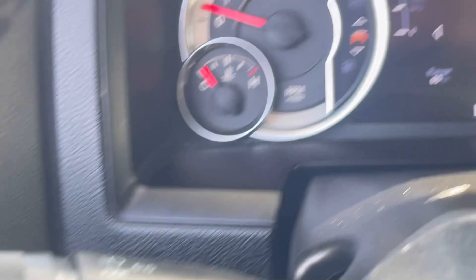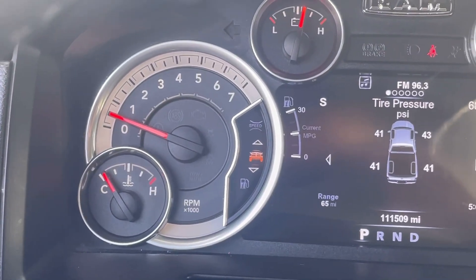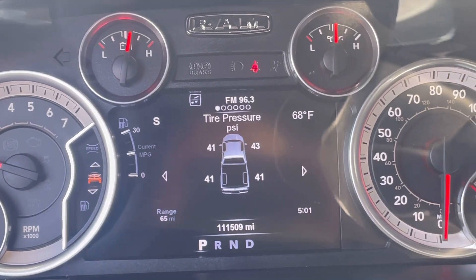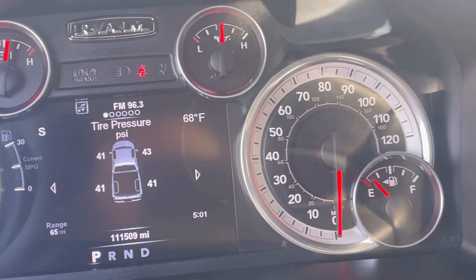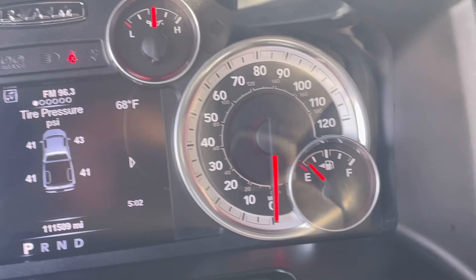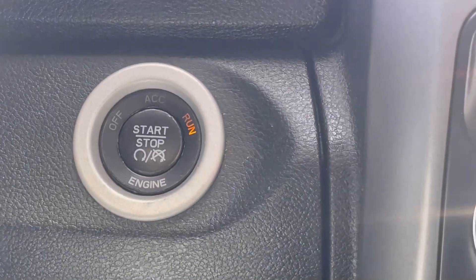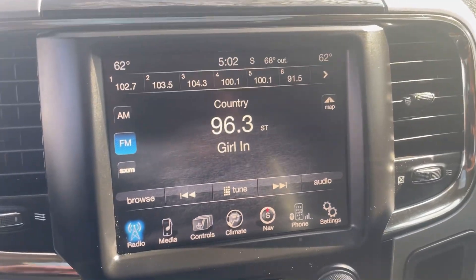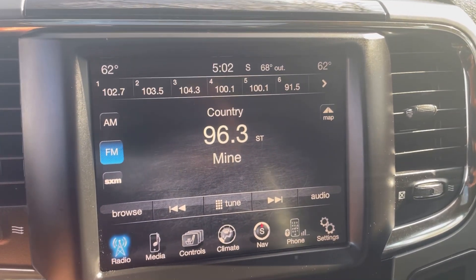On the left-hand toggle switch on the left-hand side of the steering wheel, you have your blinkers, your brights, and also your windshield wipers. A nice bright LED display can be seen on that dash. On the right-hand side, the push-button start. There's a nice big, bright screen as well.